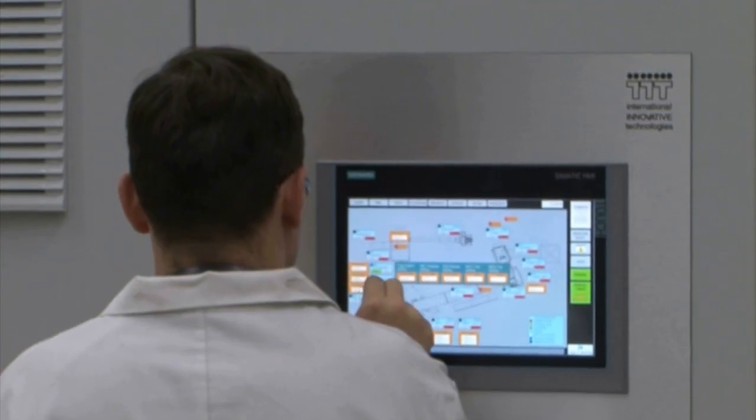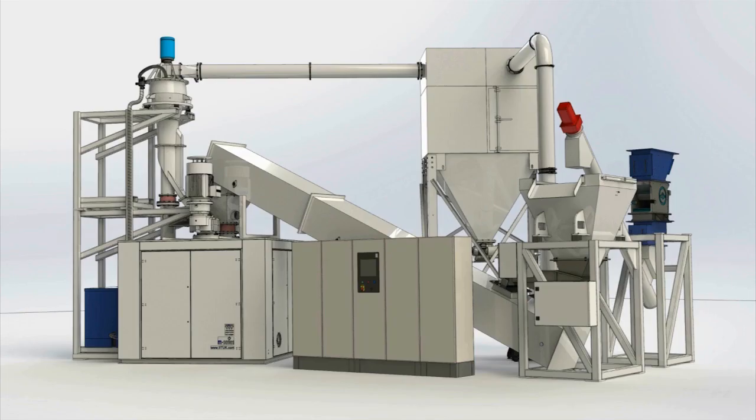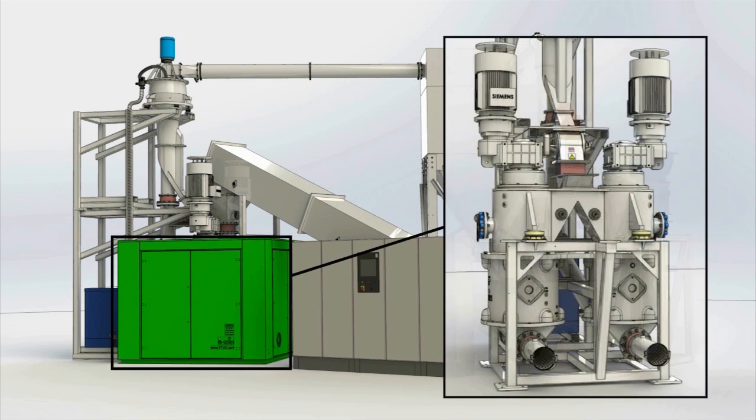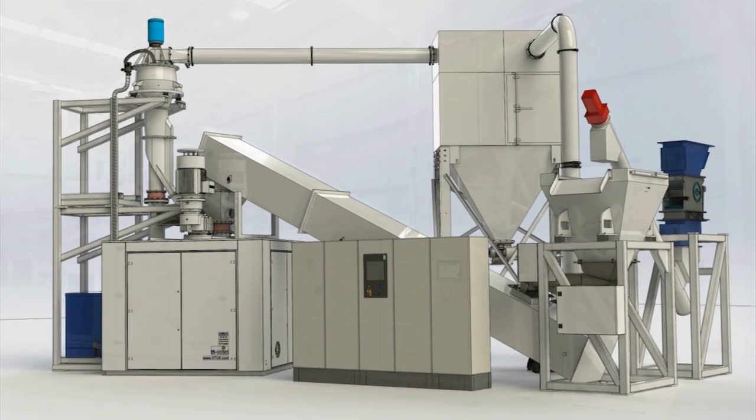Throughout the milling and classification process, the latest electronic control and monitoring systems are used. Single, twin and multiple mill configurations are available to meet required production volumes and the grade of material required. The twin mill shown in this video can process up to 10 tonnes an hour, depending on the size of product required.